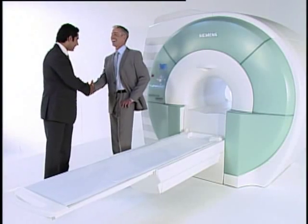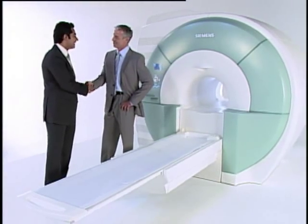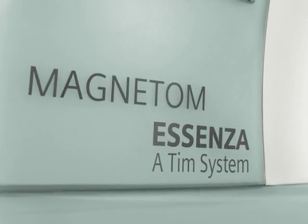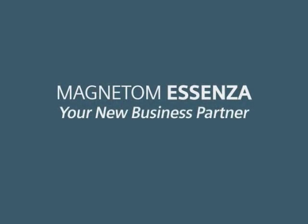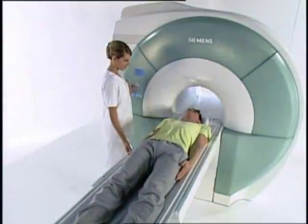Put all the benefits of 1.5T to work for you with Magnatome Essenza, the most affordable all-new 1.5T MRI system. Now that's a collaboration worth investing in.